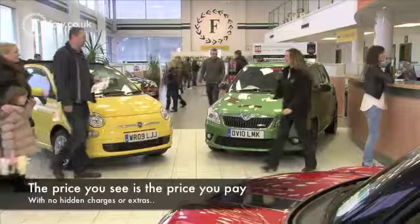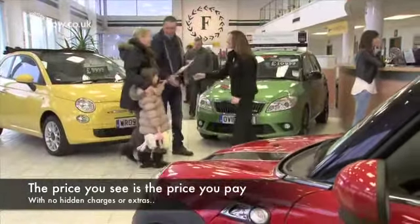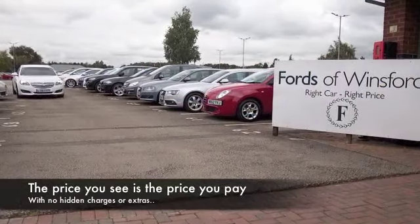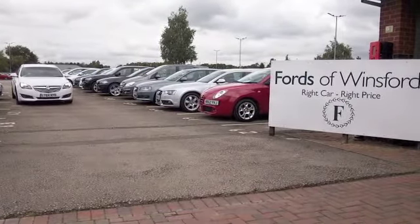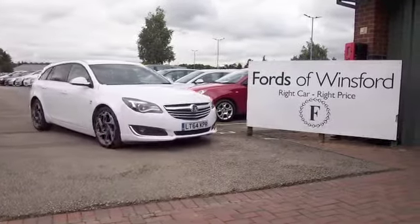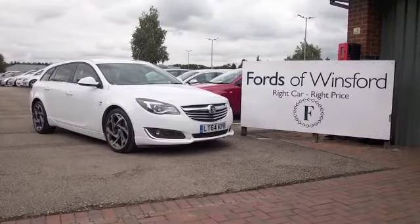If you'd like to find out a little bit more, you can give Jackie and the team a call in our call centre — they can answer any questions you might have. You can hold the car for up to 48 hours with no obligation and no deposit. Bring your licence with you, have a test drive, discover this great car for yourself at Fords of Winsford.